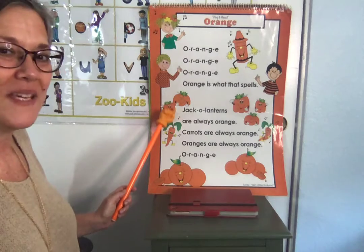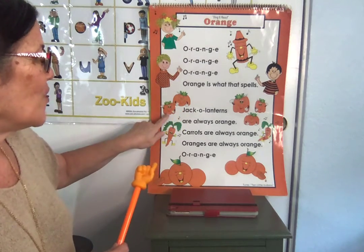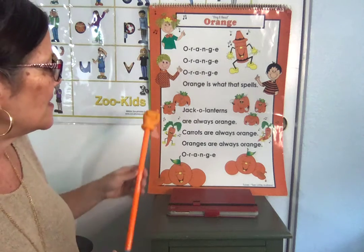I see pumpkins that are orange. These kinds of pumpkins right here, they're called jack-o'-lanterns when they have little faces on them.